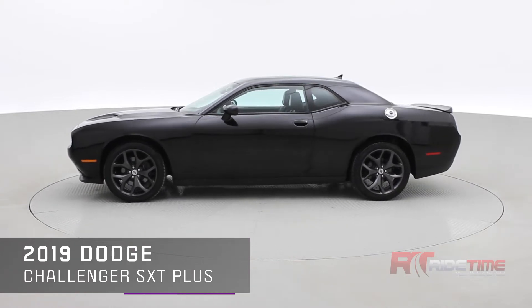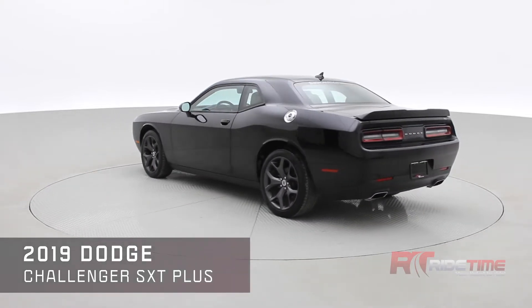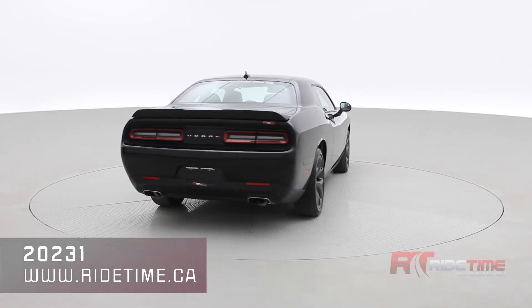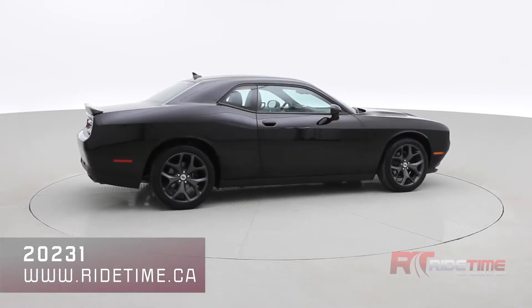This is the SXT Plus trim with blind spot monitoring, navigation system, a sunroof, rear spoiler, rear parking aid, dual exhaust, and plenty of features found inside as well. It's looking great in pitch black with 20-inch Dodge alloys.